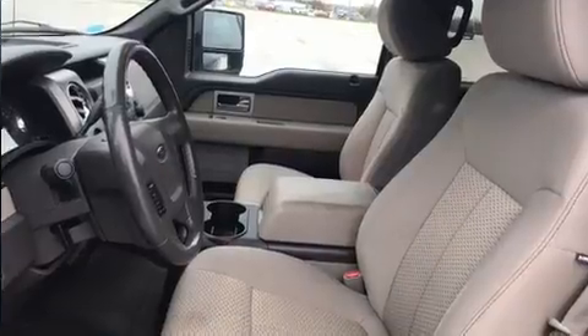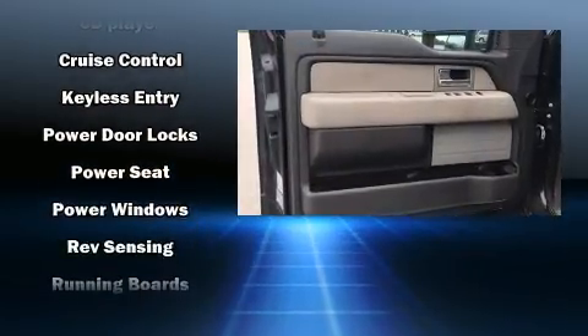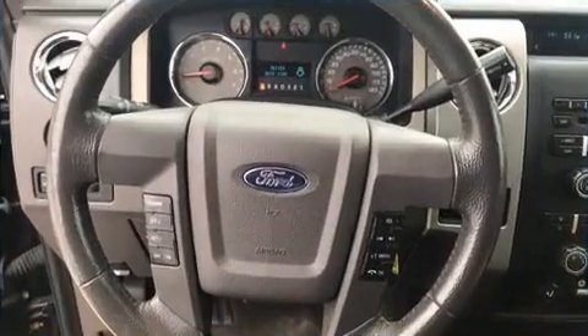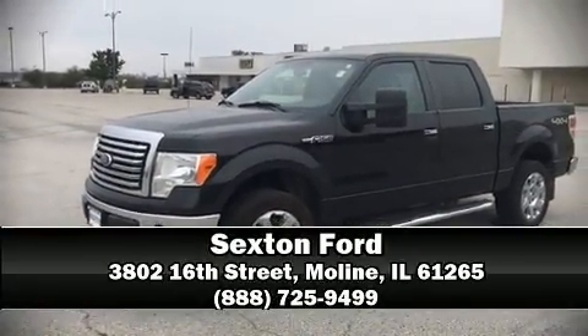Ford ensures the safety and security of its passengers with dual front impact airbags, front and side impact airbags, traction control, ignition disabling, and four-wheel disc brakes with ABS. Our sales reps are extremely helpful and knowledgeable — stop in and take a test drive.